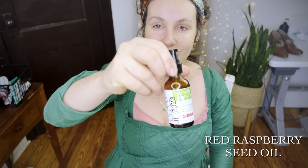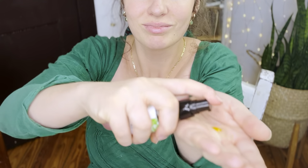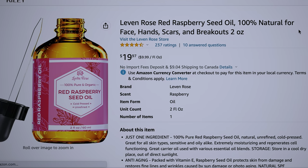The next step is sealing that moisture in, and of course I'm using oil for this. One of my favorite oils is red raspberry seed oil and I'm just adding that to my skin. Red raspberry seed oil has natural SPF and it's anti-aging and a nice beautifying oil — also very light and moisturizing.